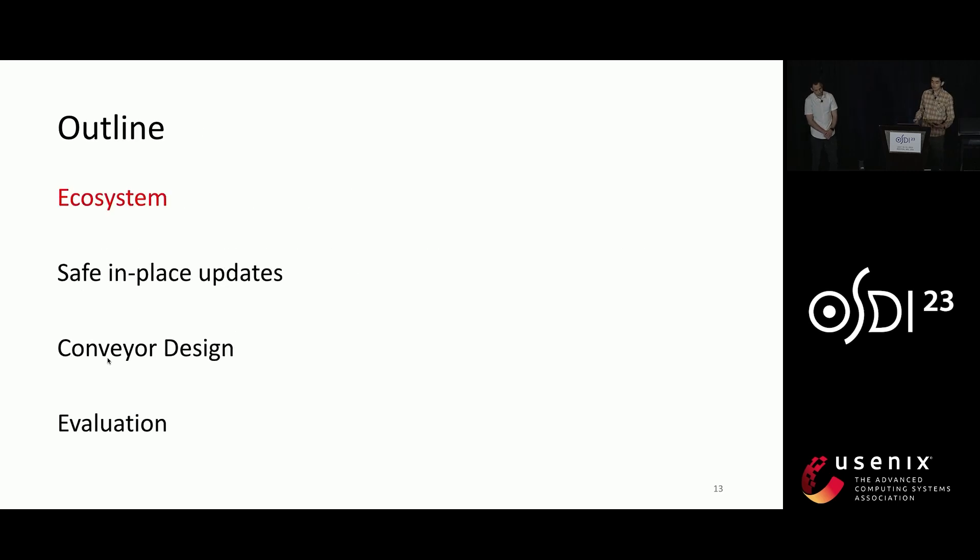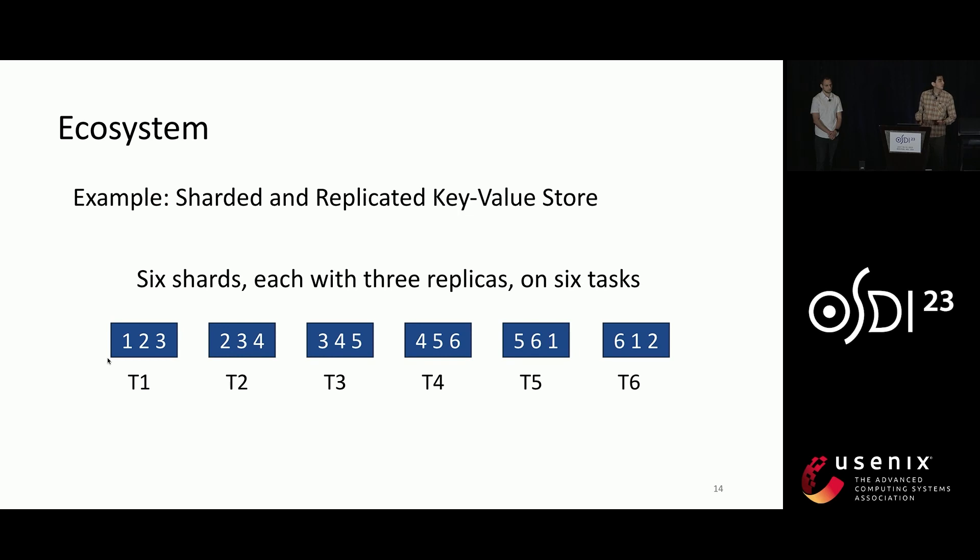In the rest of the talk, I will briefly talk about the ecosystem and then cover one technique in detail. Suppose we have a sharded and replicated key-value store — say six shards each with three replicas, so 18 replicas in total distributed to six processes. In Meta, we call each process a task and all the tasks of a service constitute a job.